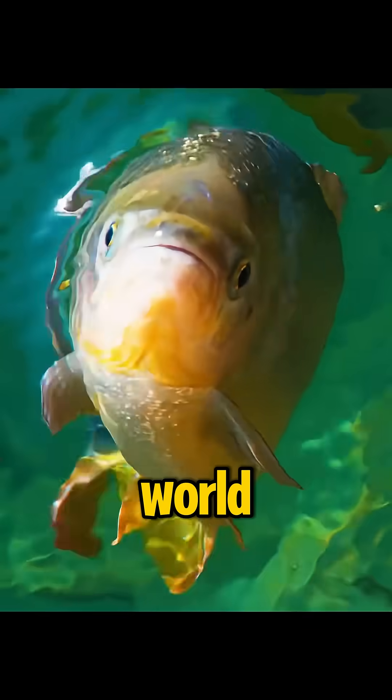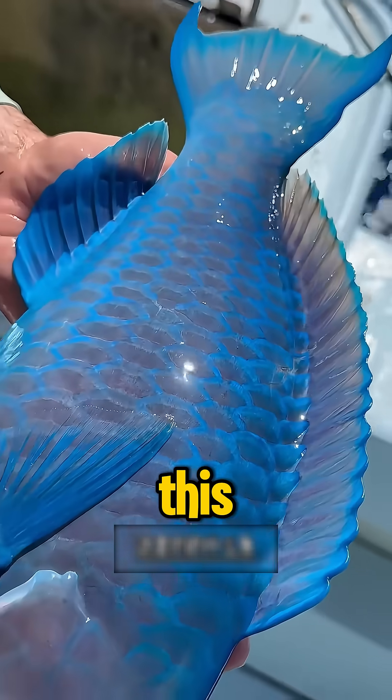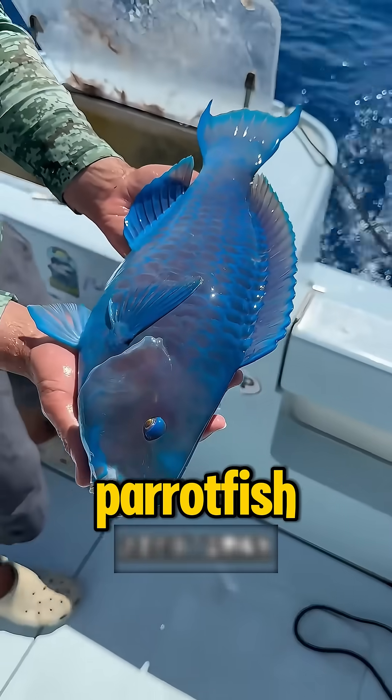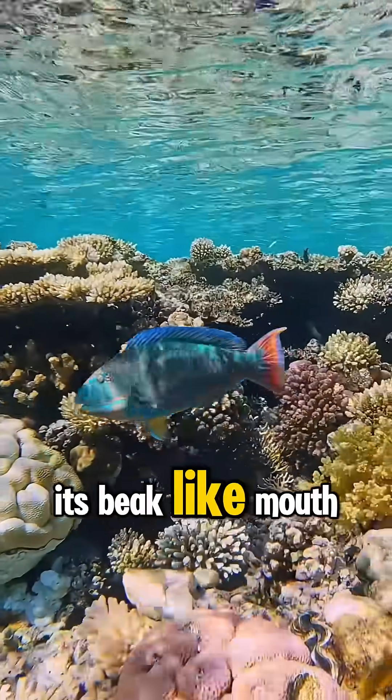Let's plunge into the underwater world and meet some extraordinary fish. What kind of fish is this? This is a blue-black parrotfish, nature's living paintbrush that sculpts coral reefs with its beak-like mouth.